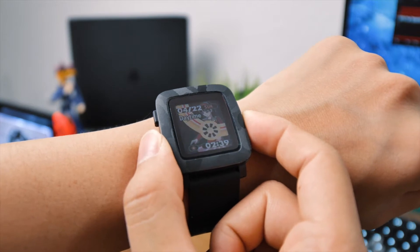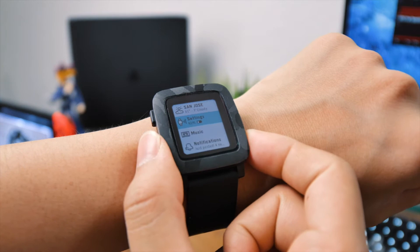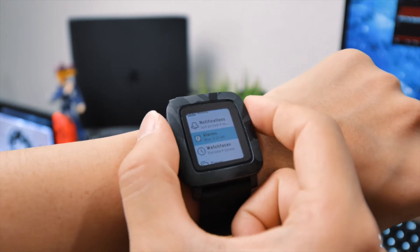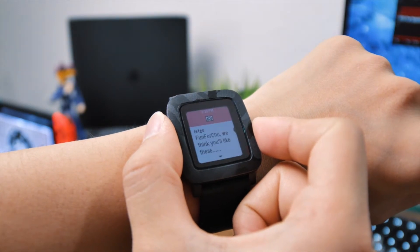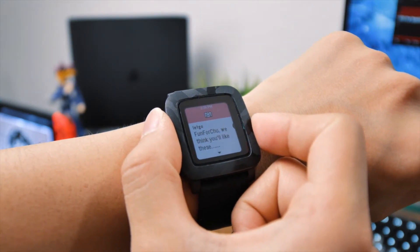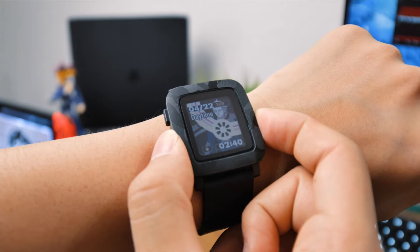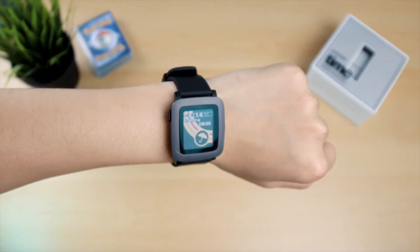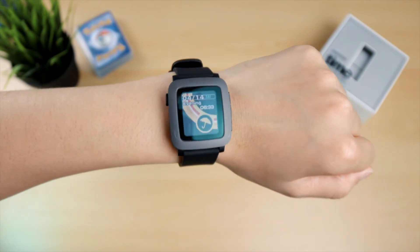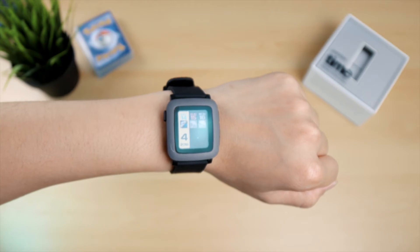The first question that comes into mind is does it even still work? I can in fact say it still does, but to call it a smartwatch is a bit debatable. Yes, you can receive notifications, check the weather and set reminders using your voice, but if you expect to be making calls or replying to messages, well, it doesn't do that. But let's focus on what it can do, and quite honestly, what it can do, it does really, really well.